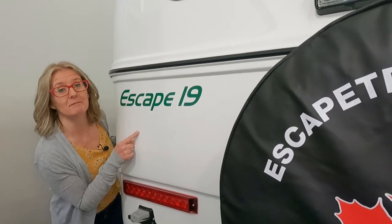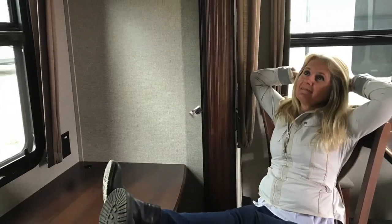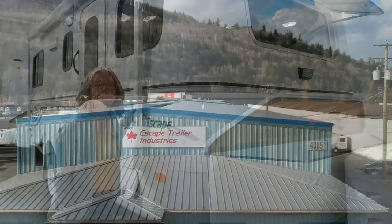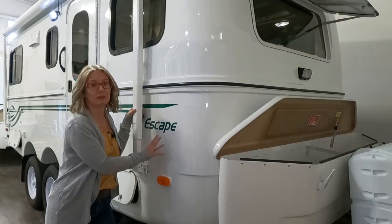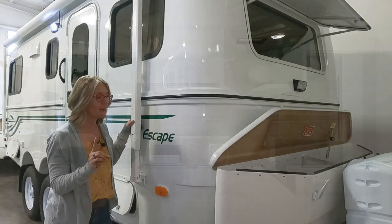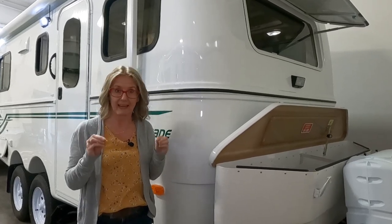Today we are at the Escape Trailer Factory showroom. They sell only factory direct fiberglass trailers. And today I'm going to show you the Escape 19. This is the most popular trailer that gets sold. They are based out of Chilliwack, B.C. in Canada.